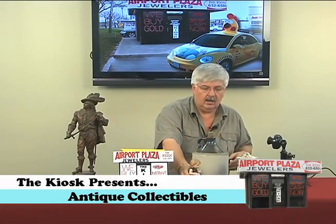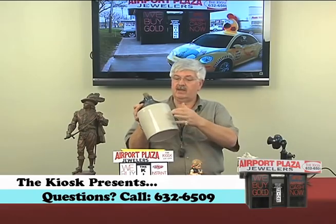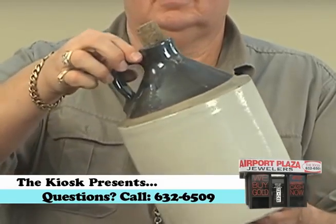Obviously the age, the style, the design — everything comes into play. And you know what, this is a crock — I love the stoneware pottery. Some of them have names of businesses on them, local or from around the country. If you have earthenware like a crock, I like stuff like that.